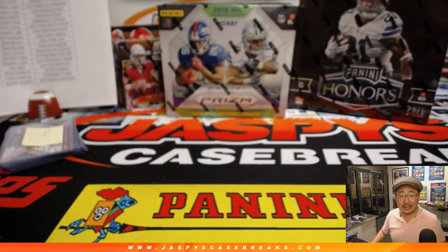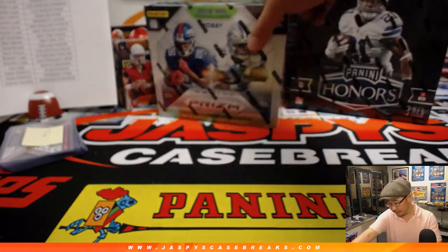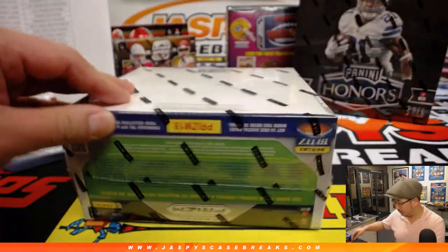So that was 2018 Elite Draft Picks American football. Next up, we'll go 2018 Panini Prism football.